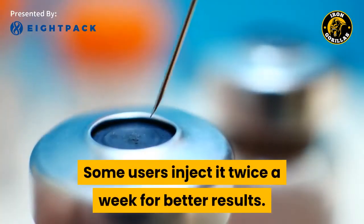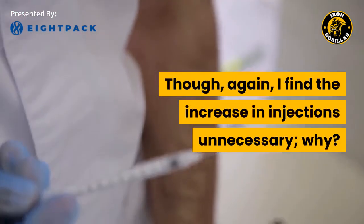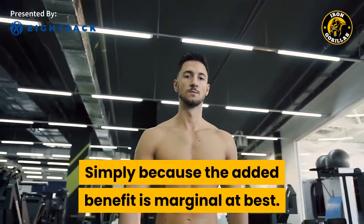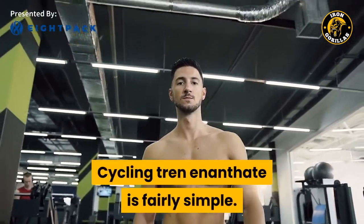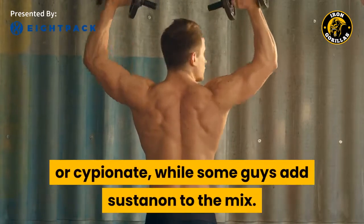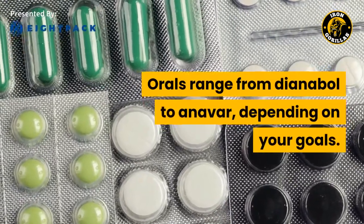Some users inject it twice a week for better results, though I find the increase in injections unnecessary — the added benefit is marginal at best. Cycling Tren enanthate is fairly simple. In general, it's stacked with testosterone enanthate or cypionate, while some guys add Sustanon to the mix. Orals range from Dianabol to Anavar, depending on your goals.